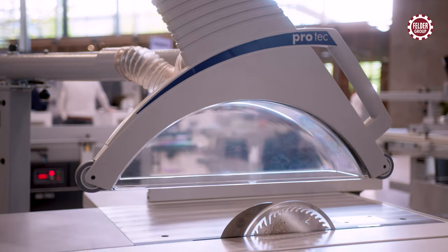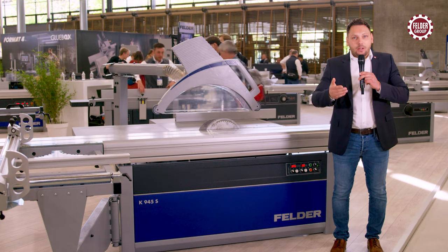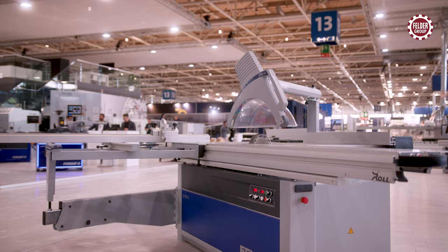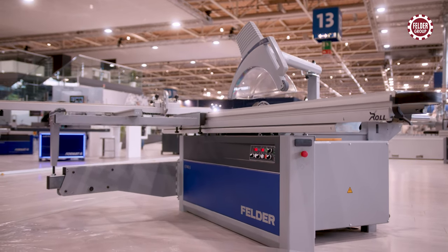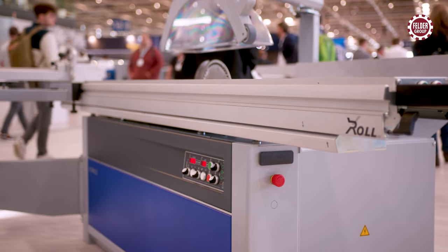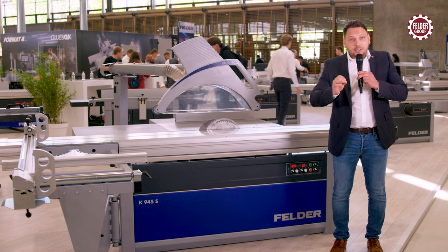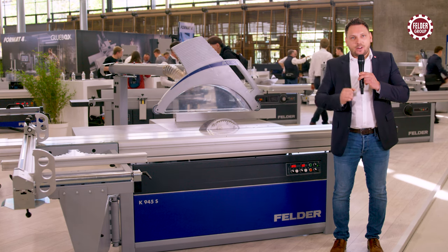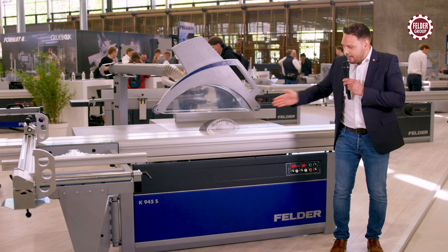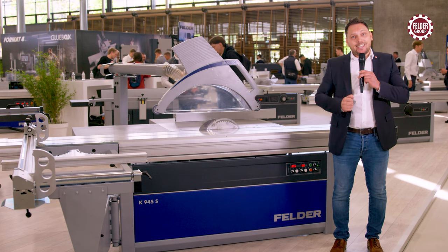With the new Felder K945S, the largest Felder series is now available with even more cutting height — a sensational 155 millimeters. The scoring unit has been proven for 30 years. The X-roll sliding table with easy glide aggregate guiding segment and much more make this absolutely unique in this price range. As the first Felder sliding table saw, the K945S is now available with the revolutionary PCS system.